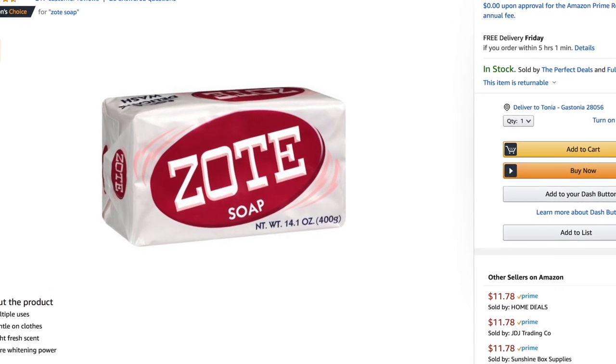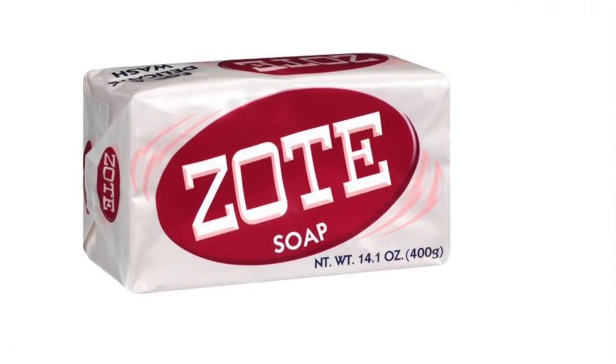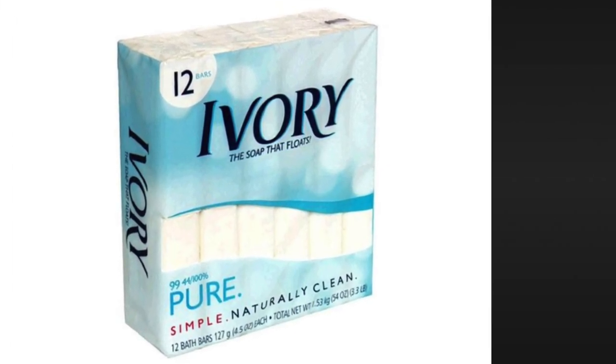Another option in commercial baits includes things like soap — Ivory soap is supposed to work — and some concoctions with Jell-O and other stuff. My suggestion is, initially, stay away from those. If you have to go to the store and buy something, get some chicken breast and start out with that. I think that's your best option for catching fish in the beginning when you're learning to fish for catfish.